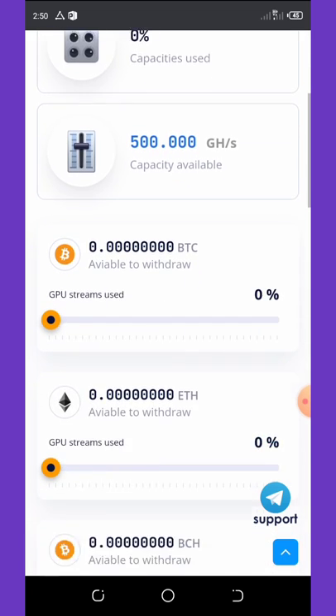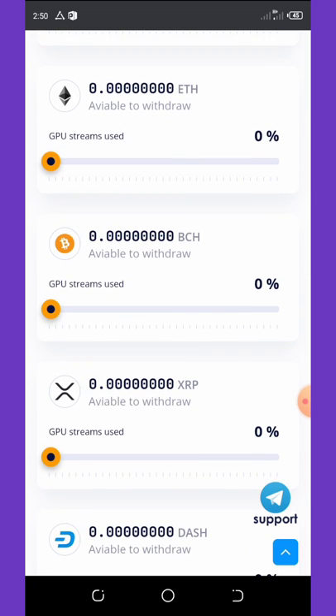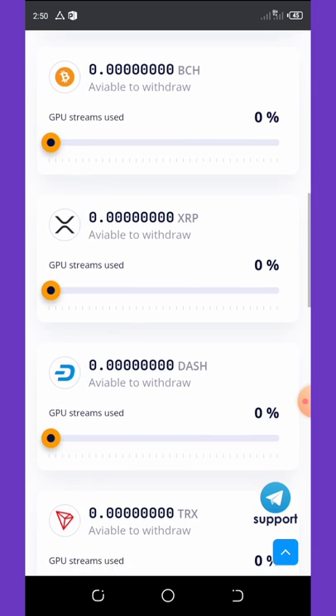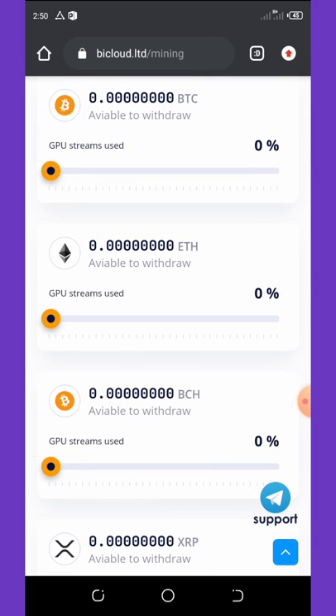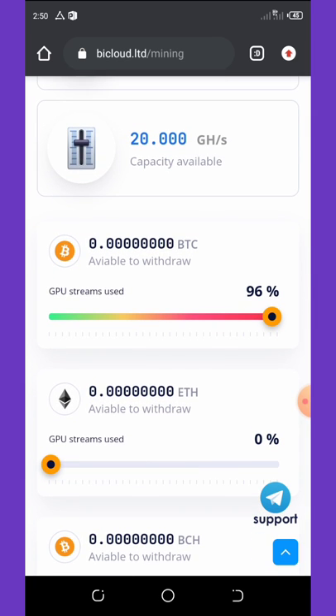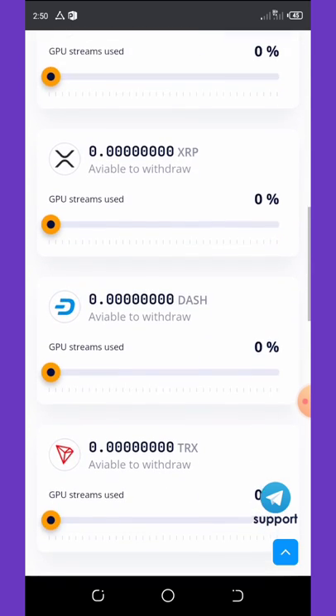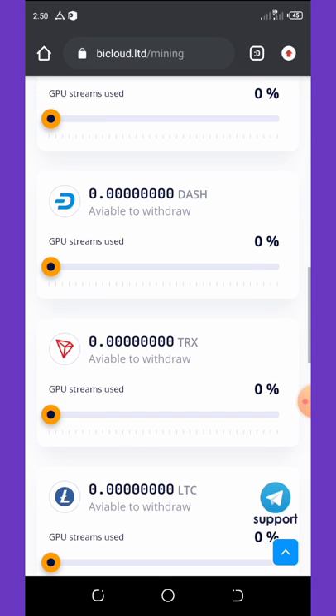First, scroll down and you can see there are a lot of cryptocurrencies — Bitcoin, Ethereum, Bitcoin Cash, and so on. All you need to do is drag any of the bars to the end to start mining. I dragged Bitcoin to 96, but I don't want to mine Bitcoin right now — I want to mine Trex, so I'll scroll down and drag the Trex line to the max.